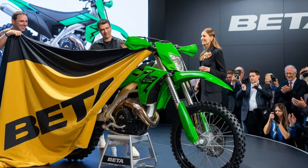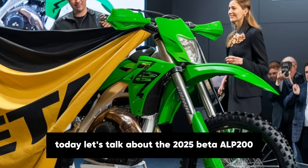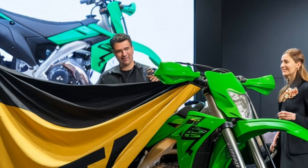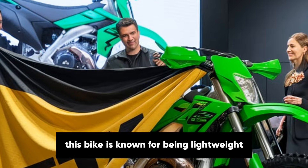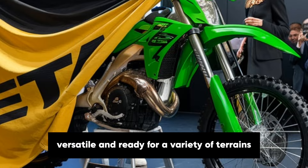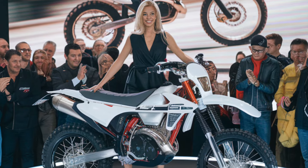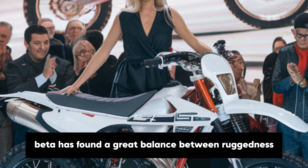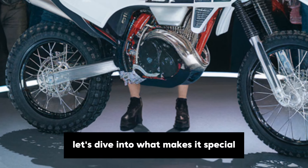Hi everyone. Today let's talk about the 2025 Beta Alp 200, an adventure bike that brings a lot to the table. Designed by Italian motorcycle manufacturer Beta, this bike is known for being lightweight, versatile and ready for a variety of terrains, making it perfect for riders who love the balance of on and off-road capability. With the Alp 200, Beta has found a great balance between ruggedness and practicality. Let's dive into what makes it special.